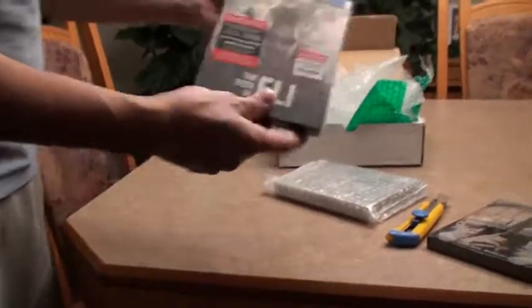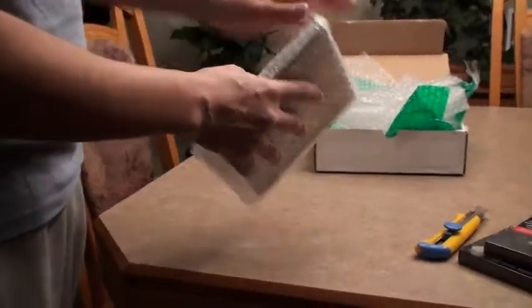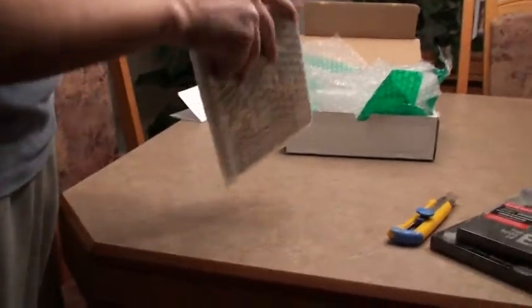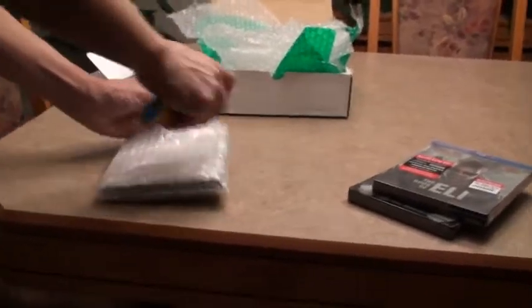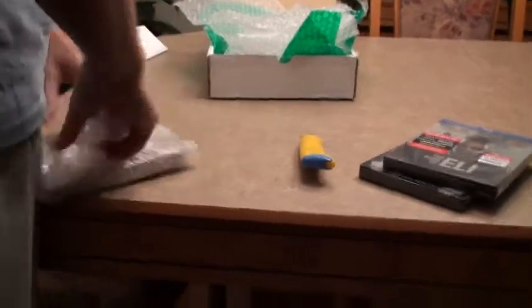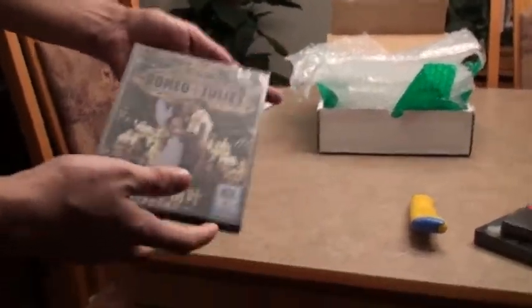I believe the second one is one of my favorite steelbooks as well — the Book of Eli. This is a Foodshop exclusive. Awesome looking steel in perfect condition. And last but not least, this is the main attraction — the first time I'm going to see it in the flesh, and I'm not even sure I'll be able to get it myself one day. It's extra protected. Doing it as carefully as I can — wow, you can see from here it's amazing already. And it is the Chinese iron pack for Romeo and Juliet. This is a beautiful release.